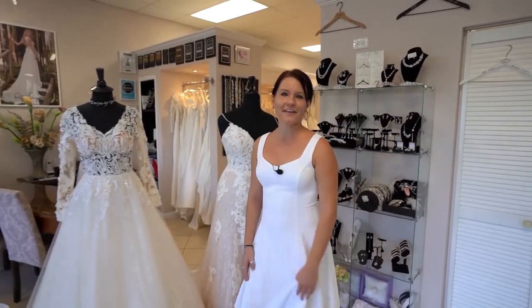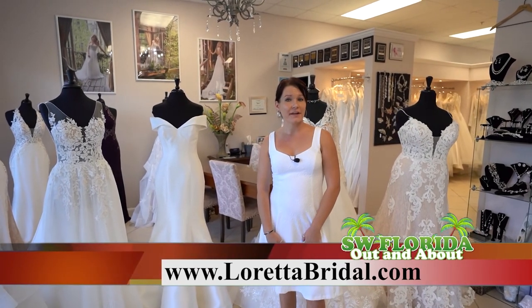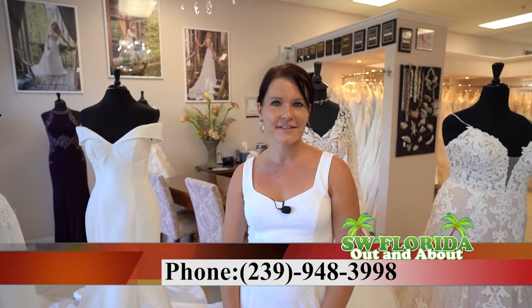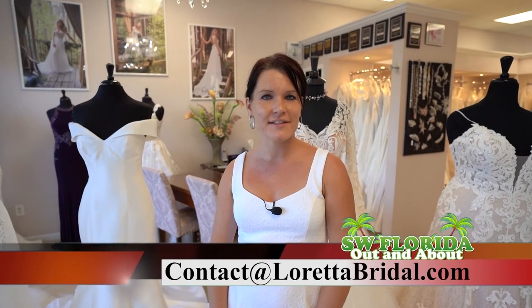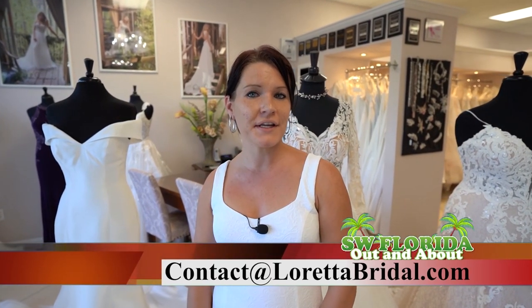We can't wait to see you here at Loretta Bridal Boutique. You can visit our website to book an appointment now at LorettaBridal.com, call us at 239-948-3998, or email us at contact@LorettaBridal.com. We are located in Bonita Springs, just a mile south of Bonita Beach Road on Tamiami Trail. We look forward to working with you.